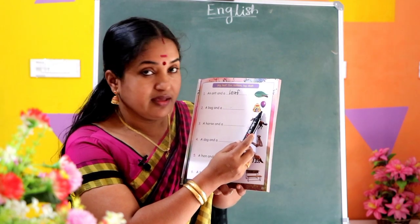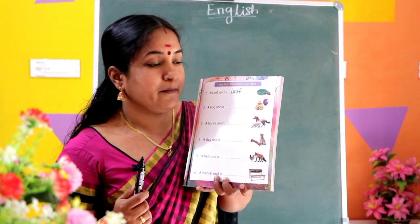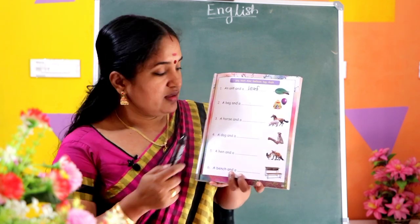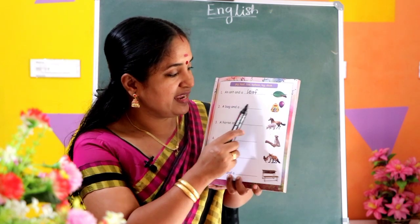Bag, balloon. In the picture: bag, balloon. A bag and a dash.